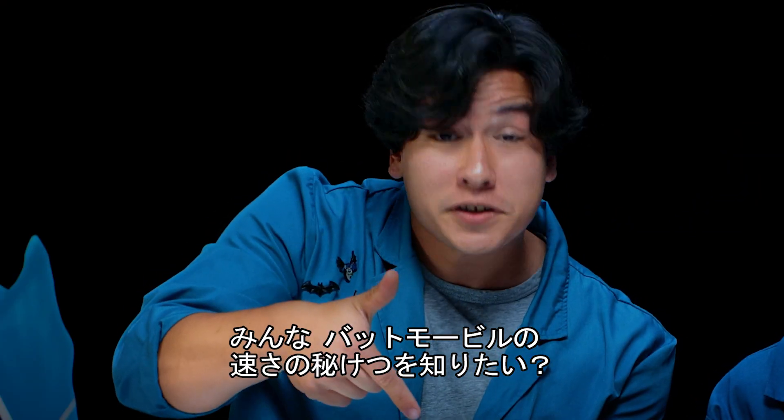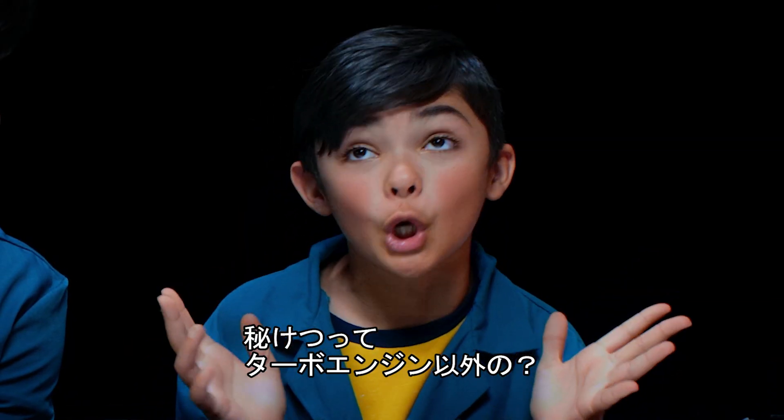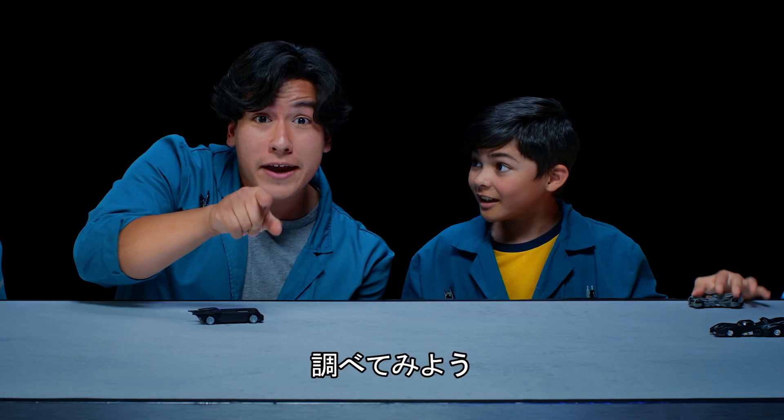Oh hey, do you want to know what forces make the Batmobile go super fast? You mean besides its turbo boosted engine? Well, let's find out.